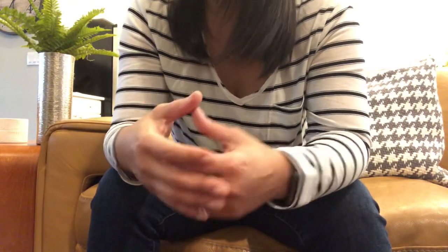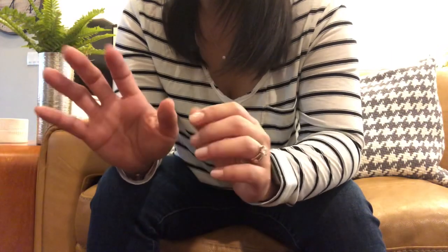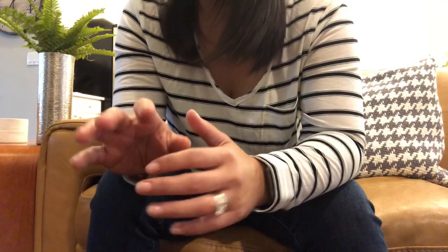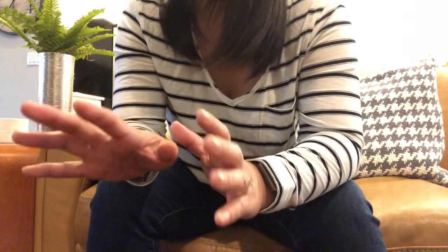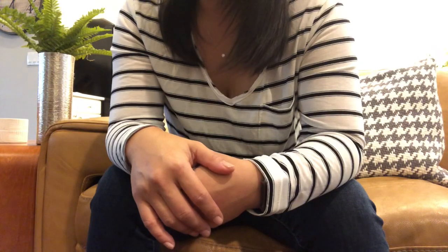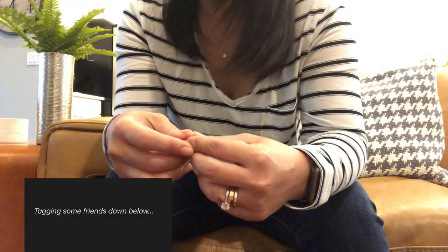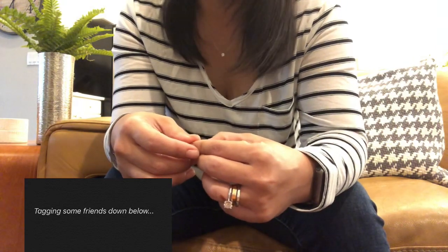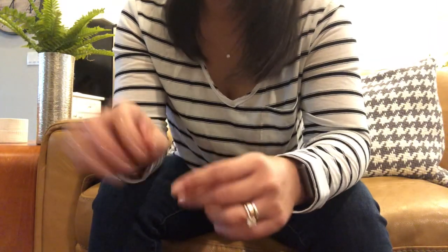Those are the bags I would get if I were given $10,000 to spend on luxury handbags for life. I think that covers all my bases and I'd be very happy with that collection. Let me know what you think about my list — if there's anything you'd take out or put in, I'd love to hear it. I hope this was as fun for you as it was for me to think about and film. Have a wonderful week, and I'll see you in my next one!